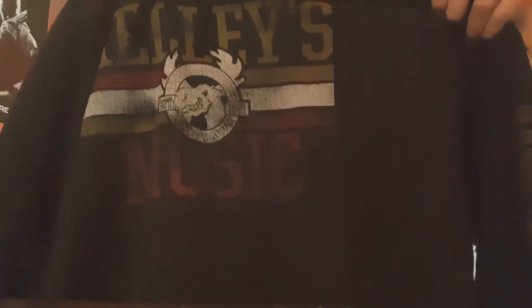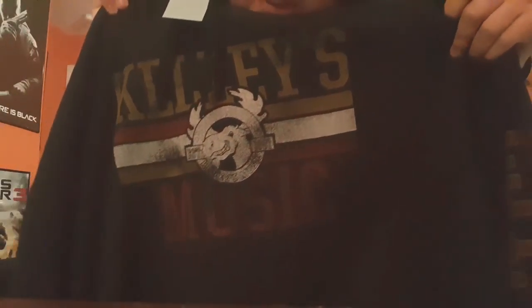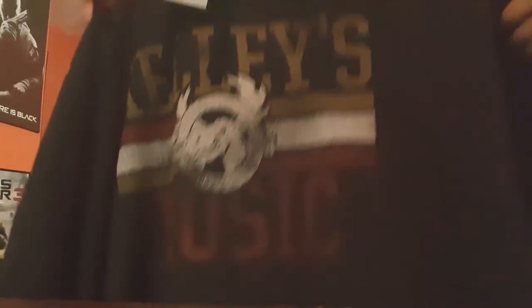First thing is I needed another hoodie, so I got this Kelly's Music hoodie from Kelly's Music — I'll talk about that later in the video as well. It's red and yellow, and it's black, that's why it's hard to see the font. And I got three normal shirts.